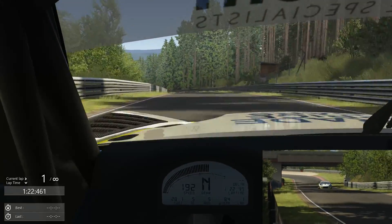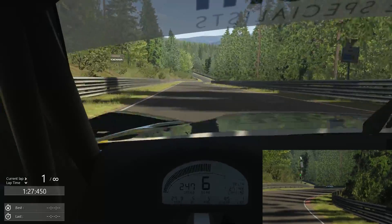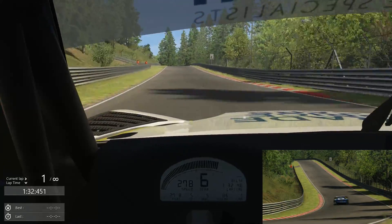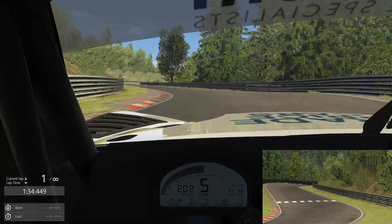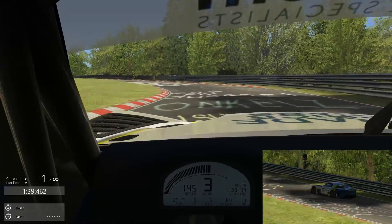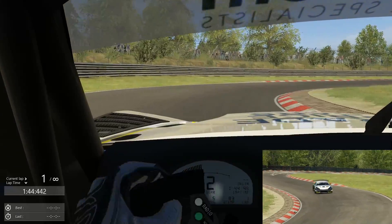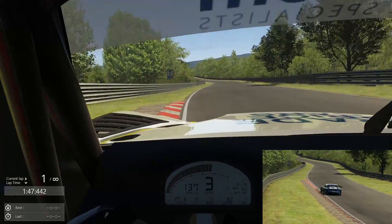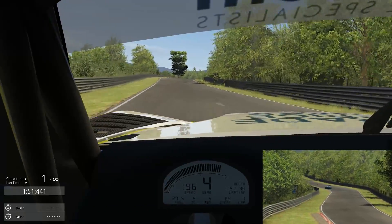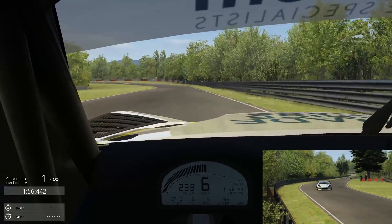Working with just a slight bit of oversteer through that corner. Down the hill here, again climbing quickly — up to 270 kilometers an hour. Probably too early on the brakes there. Not trying for any records or anything like that, just want to see if I can come in somewhere around the six and a half minute mark. Given the high top speed of this car, I think that should be possible.